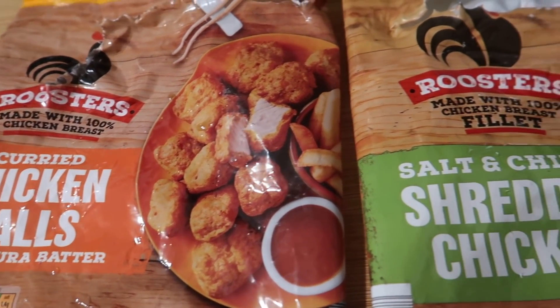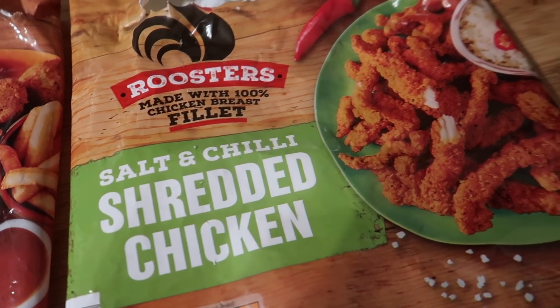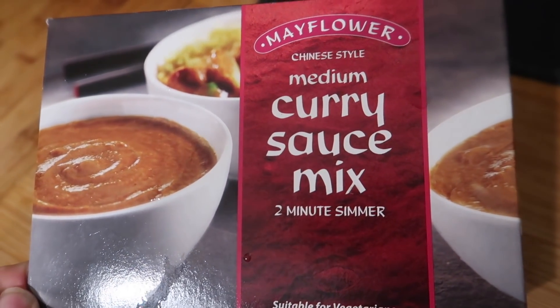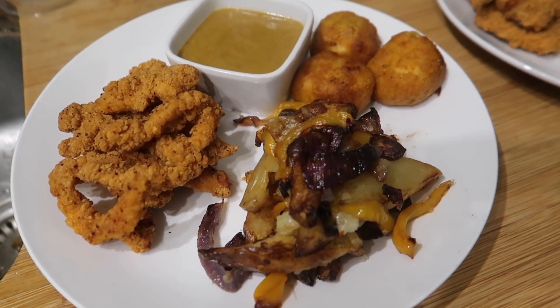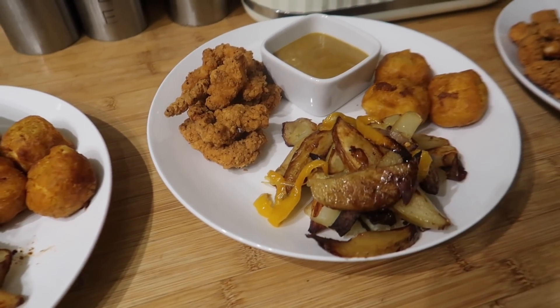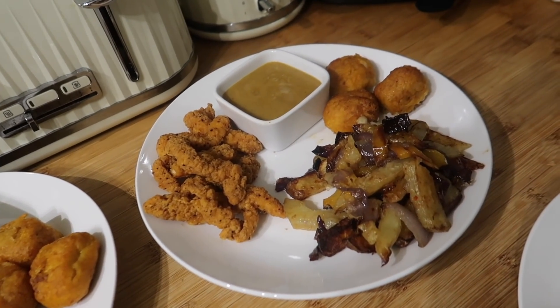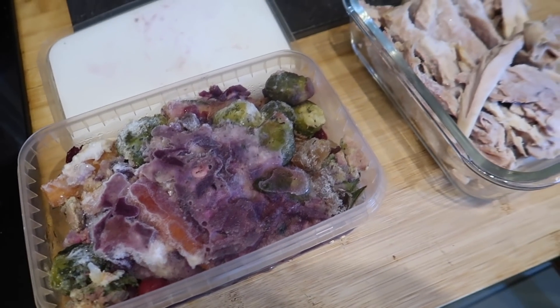They came out really well. We served ours with things from Aldi — salt and chili shredded chicken, curry chicken balls, and some Mayflower curry sauce. It really turned out like a proper takeaway without the added expense. If you often order this kind of thing from the Chinese, I'd definitely go to Aldi and get these — they're in the freezer section, about £1.80 a bag, and you just pop them in the oven.